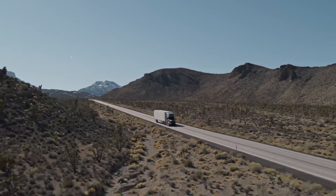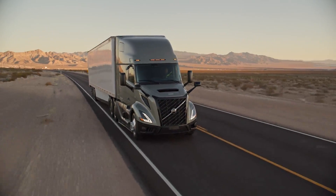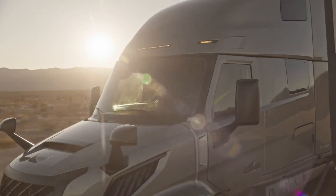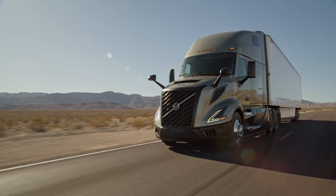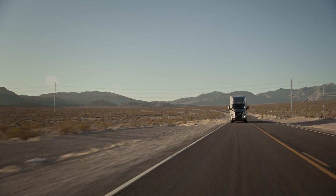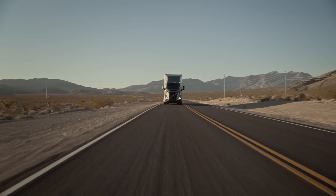Designed to handle weights ranging from 80,000 to 110,000 pounds effortlessly at speeds of 65 to 75 miles per hour, Volvo's I-Torque powertrain is the epitome of efficiency in a dynamic work environment. With a 13-speed overdrive transmission and fast rear axle ratios, the D13 engine offers three power options and three torque settings, providing superior startability and efficiency in heavy-duty applications.